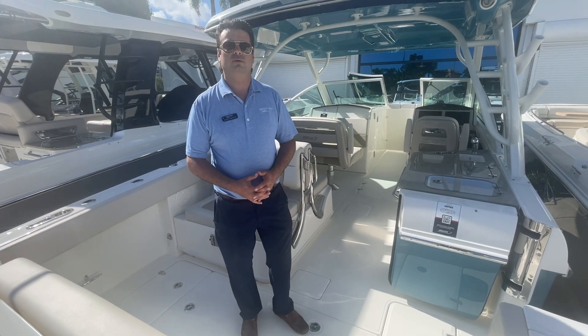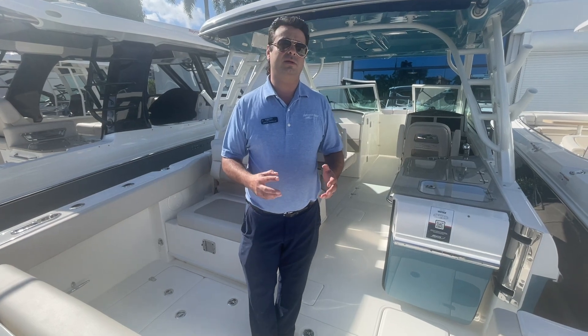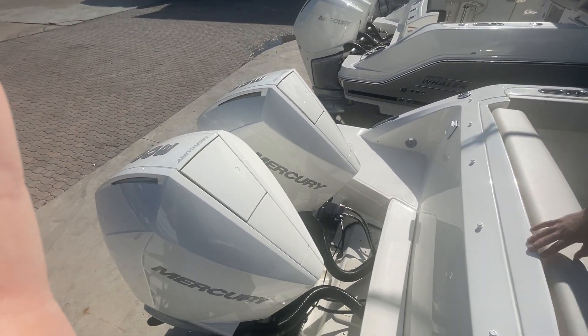Hi, it's Justin Costello with MarineMax in Pompano Beach, Florida, showing you a brand new 2023 Boston Whaler 320 Vantage. The boat is equipped with twin white 300 V8 joystick piloting Mercury outboards.